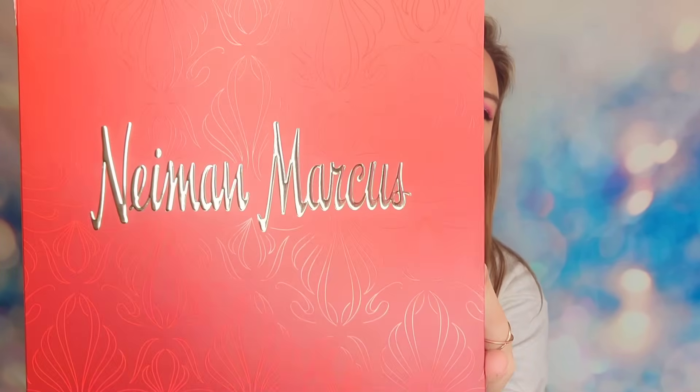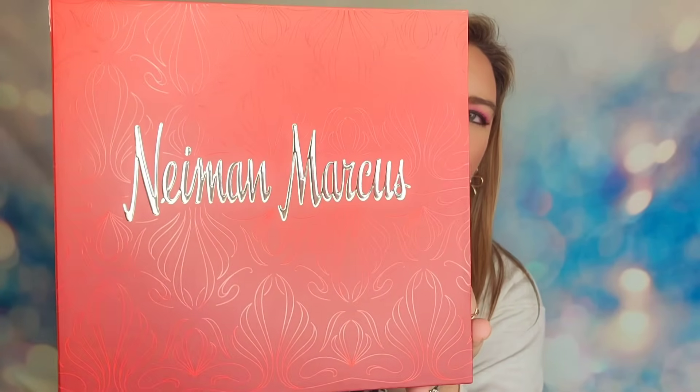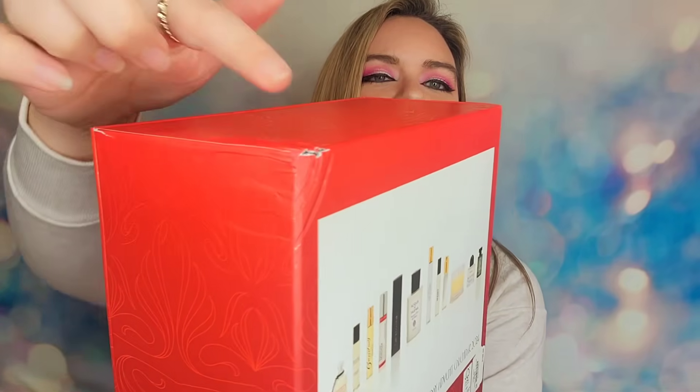This Advent Calendar retails for $155 and it will have 12 fragrances inside. It's supposed to have a variety of fragrances, so I do like that it's not all one brand. Packaging on here is absolutely gorgeous — it's got the same print as the Beauty Advent Calendar they put out earlier. I did have a little ding on the corner, but it's nothing major. This calendar will have 12 days, and I hope these aren't going to be small little sample cards.